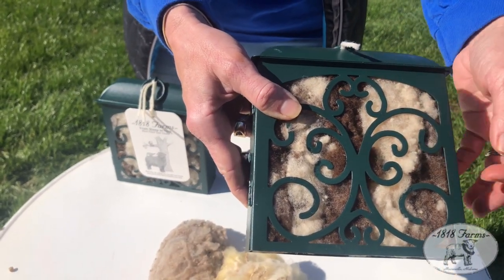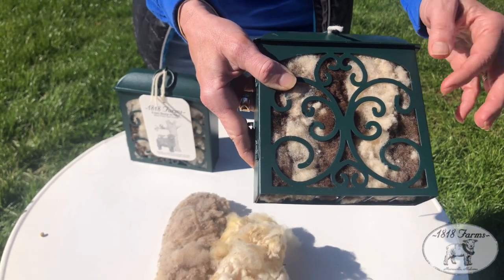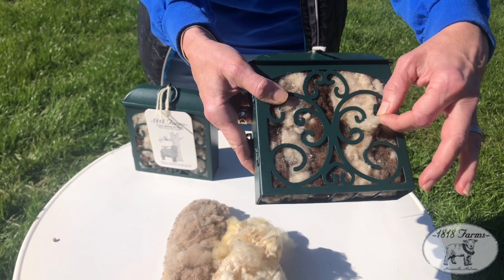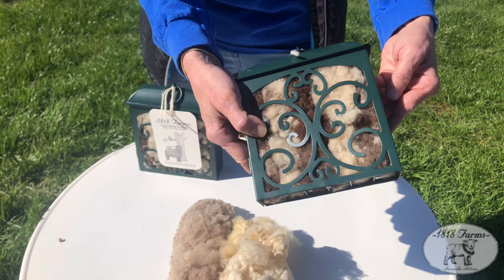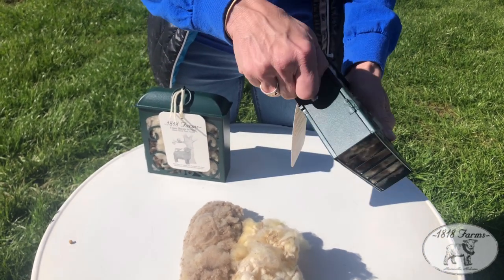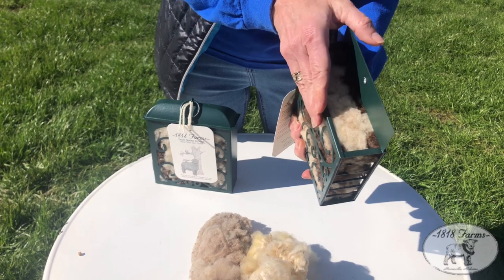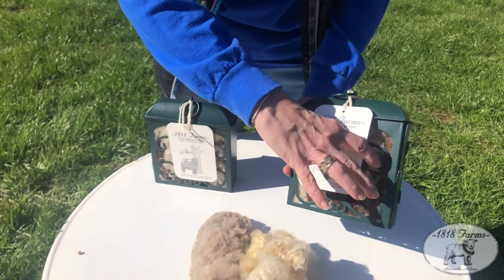You hang it near a bird feeder, which is really the best — especially to get it out in the spring, because when the birds are building their nests, they come and pull the wool right out. Once you're finished with this, it has a door that opens, and it's reusable as a suet feeder — you can buy the little suet cakes or make your own. So it's something you can continue to use.